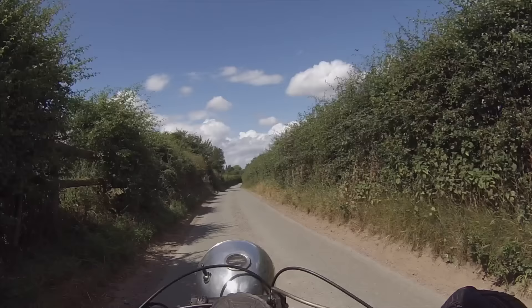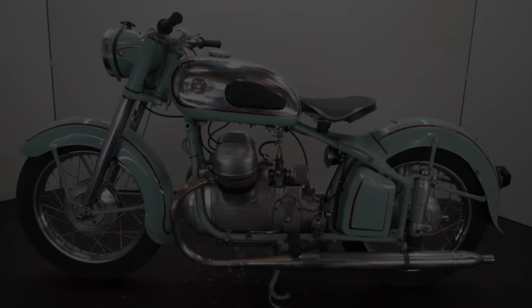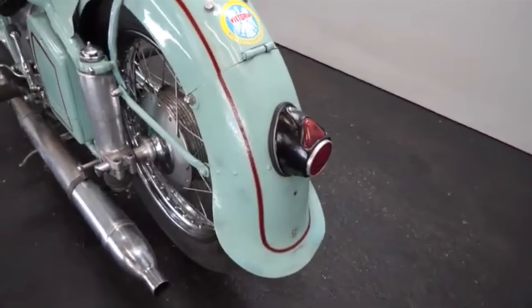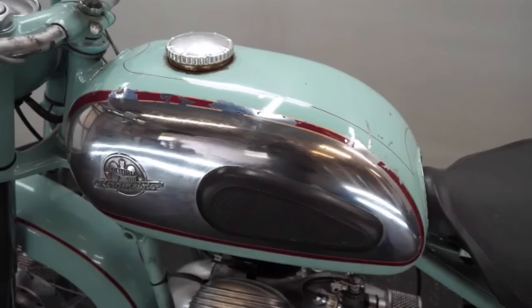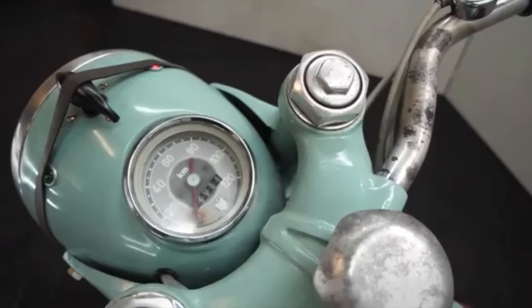So with that out of the way, here are five classic companies that made motorcycles with inline V-twin engines. The Victoria V35 Bergmaster. Victoria was a German motorcycle and bicycle manufacturer that was founded in Nurnberg, Germany in 1901, and they would remain in production until 1966. During its lifetime, the company made a range of both two and four-stroke machines, both single and multiple cylinders, but they're probably best known for their 1950s Bergmaster.